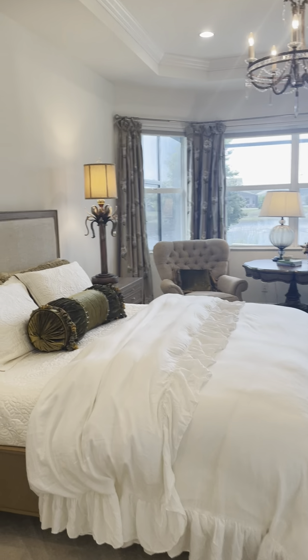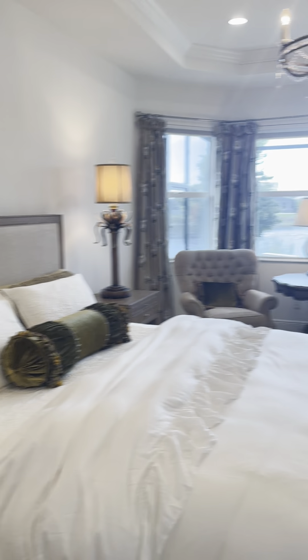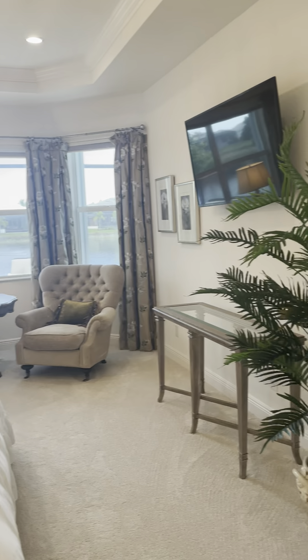Now we have the main bedroom here. It's also been extended four feet — it's really large. I think you can see what I mean when I say it shows like a model.